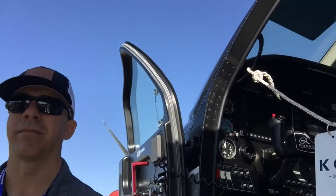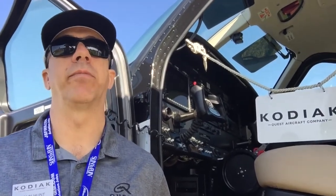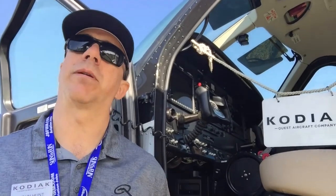Let's go ahead and talk about the Quest Kodiak aircraft. Our first year of production was 2008, and we're celebrating a decade of improvements. We're getting close to building our 250th airplane, which will occur sometime this summer. We've got a global footprint — the aircraft flies all over the world.